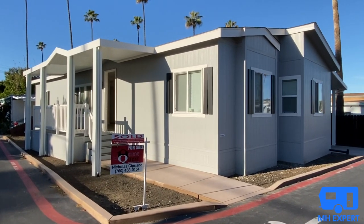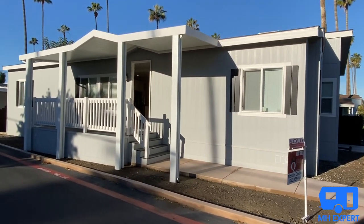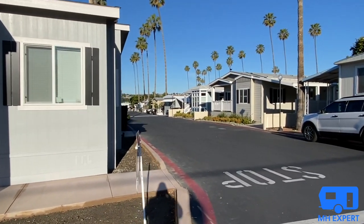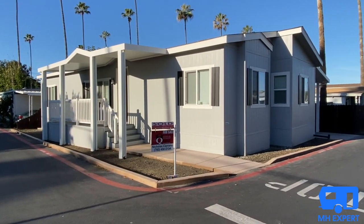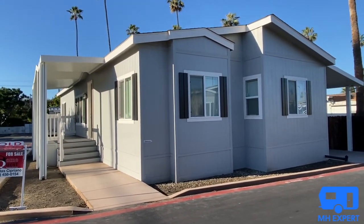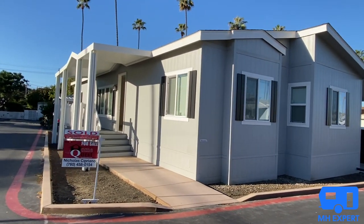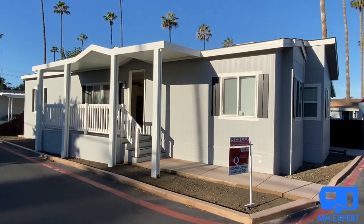Happy New Year everyone, welcome back to the Manufactured Housing Expert channel. My name is Shane Jaffe, I am the Manufactured Housing Expert. You can also check out my bio at homequestsales.com. Right now we are at Beechwood Village, which is an all-age manufactured housing community literally less than a half mile from Dana Point Harbor. We're going to be touring this SilverCrest Bradford BD82, a three bedroom two bathroom manufactured home. You're not going to believe what this home sold for.